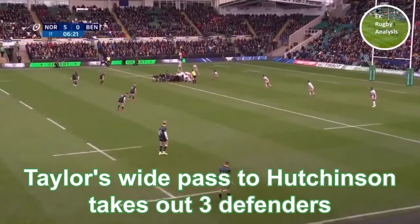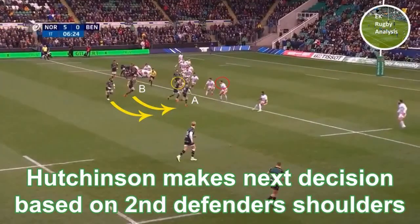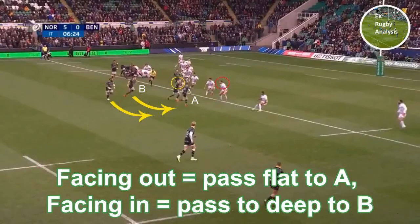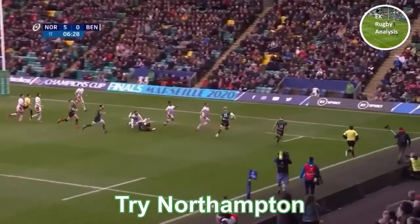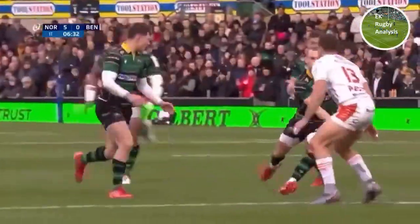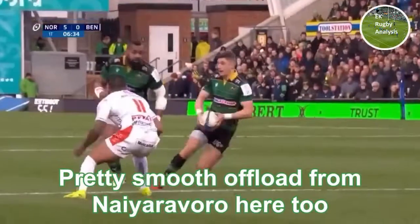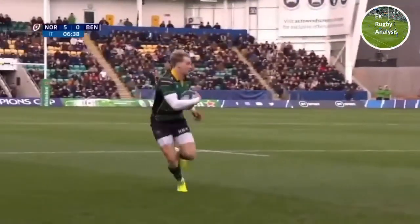That settles his nerves to get an early try straight on — you can see Kooks around here. Gets the offload away, Northampton still got the two-man overlap. Really well played, really hard to defend off scrums from a Benetton perspective. Nailed that first execution straight from the training ground — well done, Northampton.